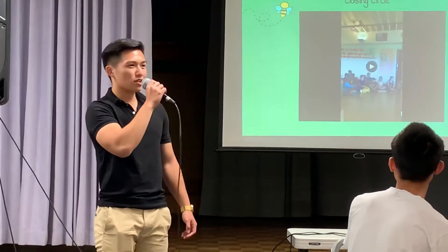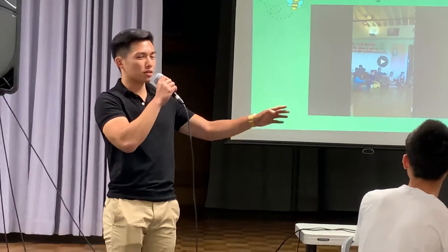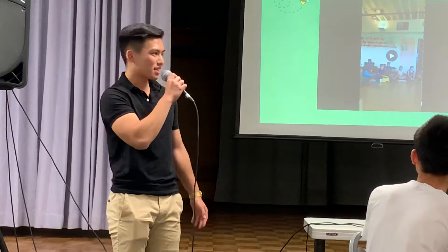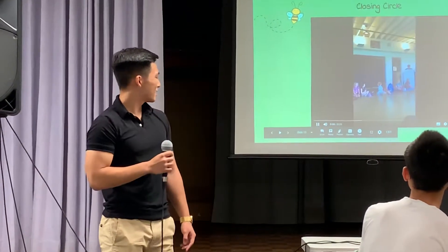And here's a video of Closing Circle. It's before they leave — we all sit in a circle and just sing songs.